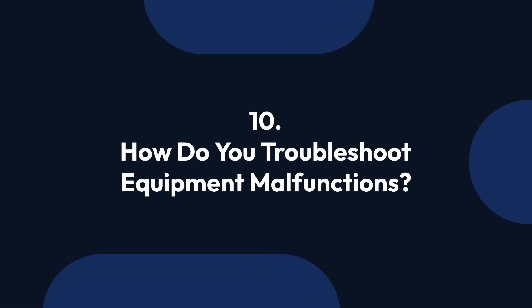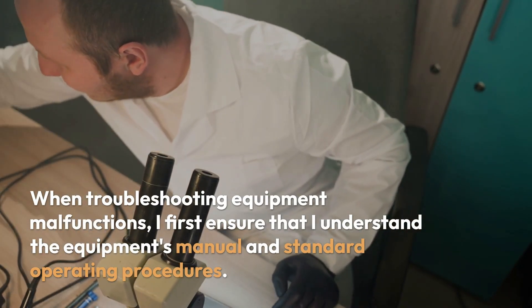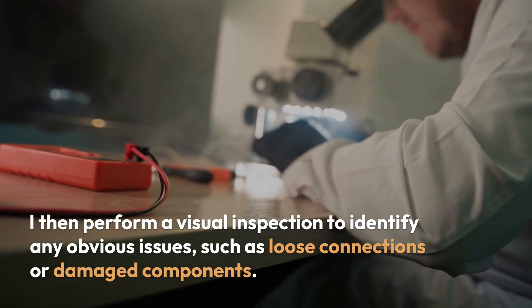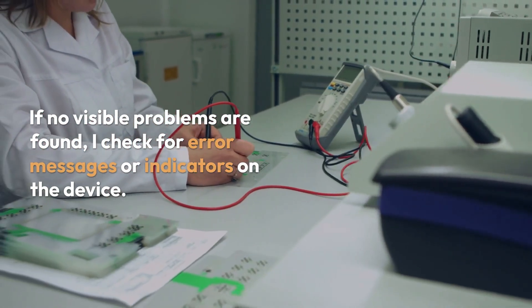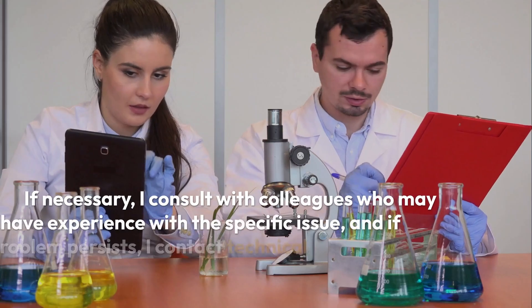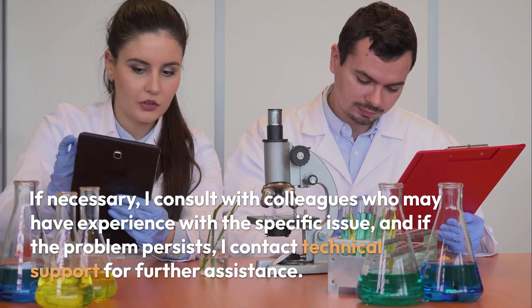Question 10: How do you troubleshoot equipment malfunctions? When troubleshooting equipment malfunctions, I first ensure that I understand the equipment's manual and standard operating procedures. I then perform a visual inspection to identify any obvious issues, such as loose connections or damaged components. If no visible problems are found, I check for error messages or indicators on the device. I cross-reference the issue with previous maintenance logs to see if it has been reported before. If necessary, I consult with colleagues who may have experience with the specific issue, and if the problem persists, I contact technical support.